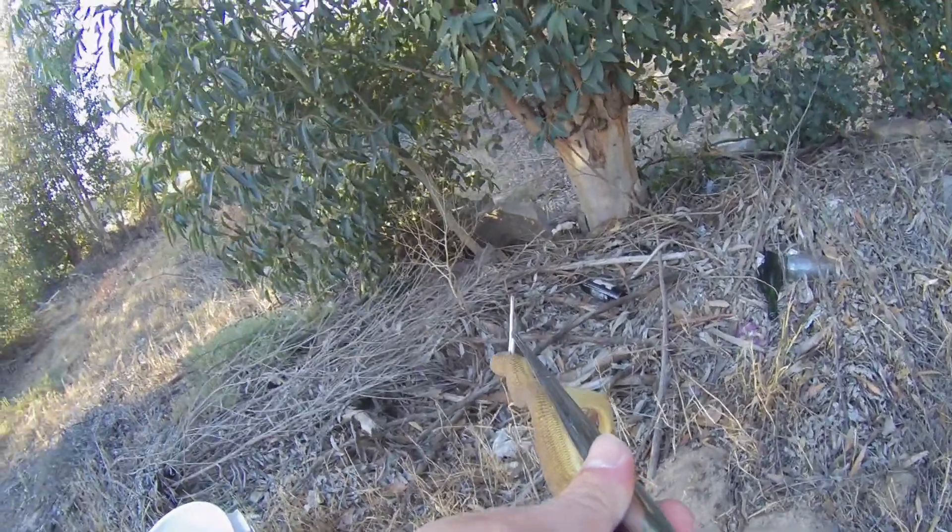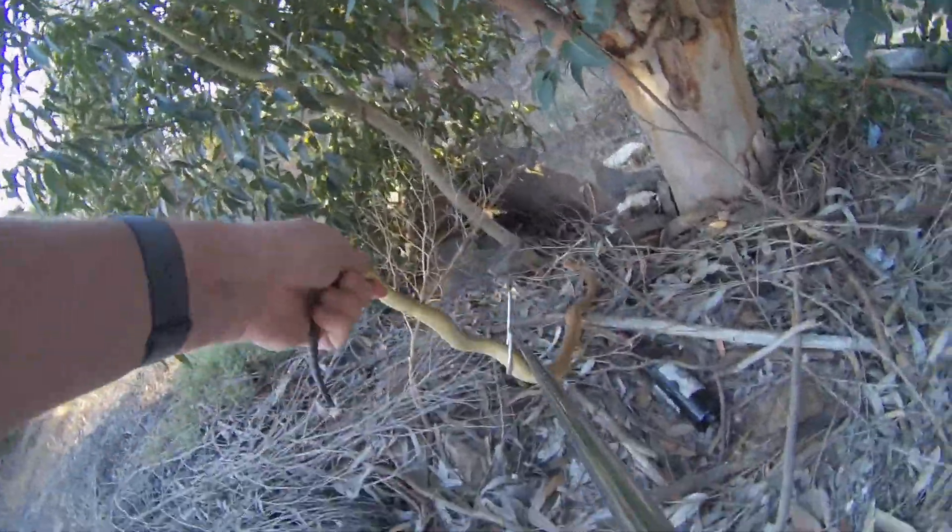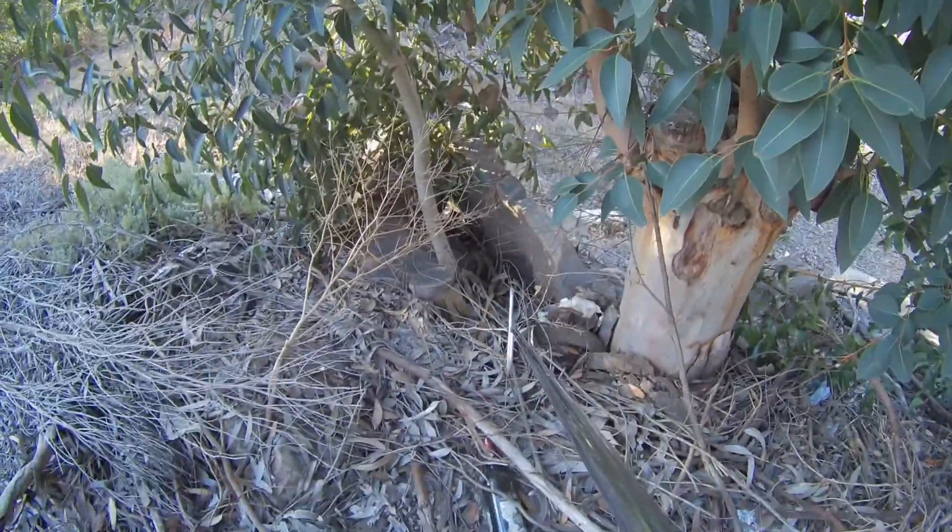So let's just release this little guy over there, and he's going to be off. Look how fast he is!